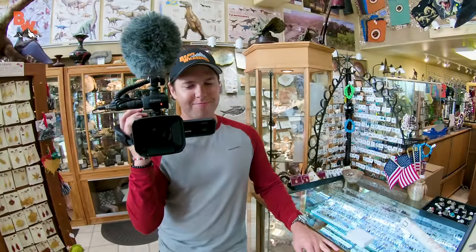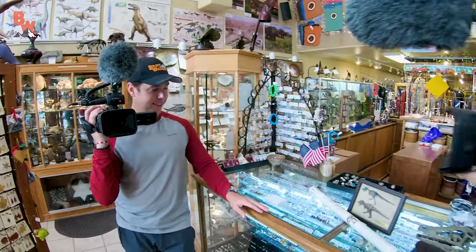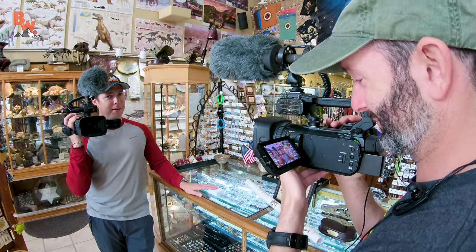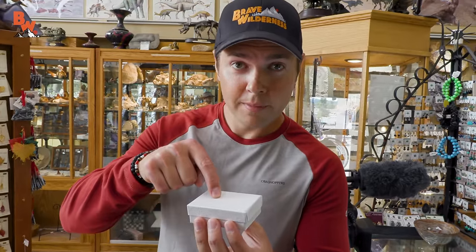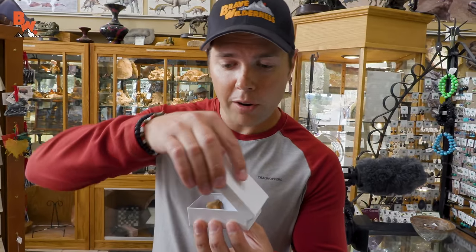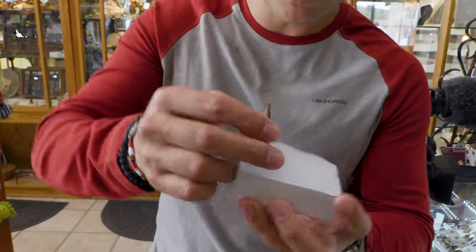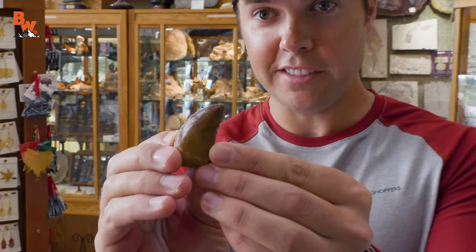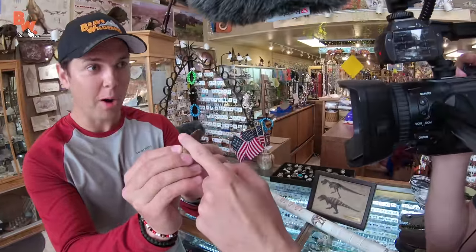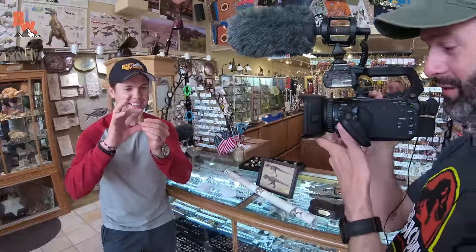I will say you guys got some pretty cool stuff here, but I think I may have found the prize of the day. All right, ready? Presenting a real, genuine carcharodontosaurus tooth. What? That, my friends, is a real dinosaur tooth. That's real? Wow. Touch it. Sharp. Can I have it? Mario, this is for the Coyote Pack. That is pretty cool.